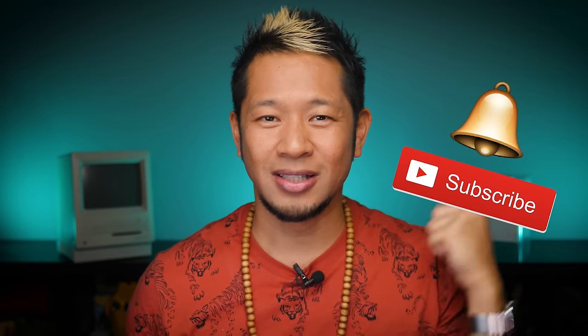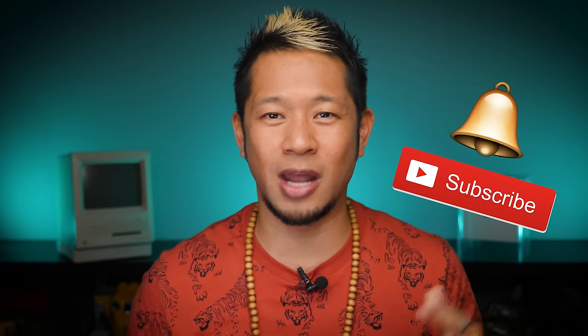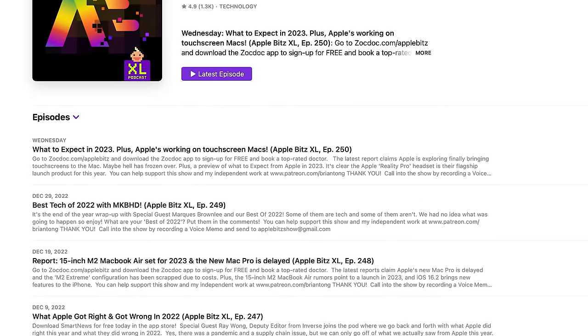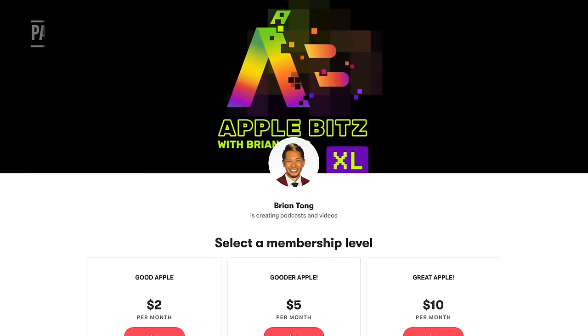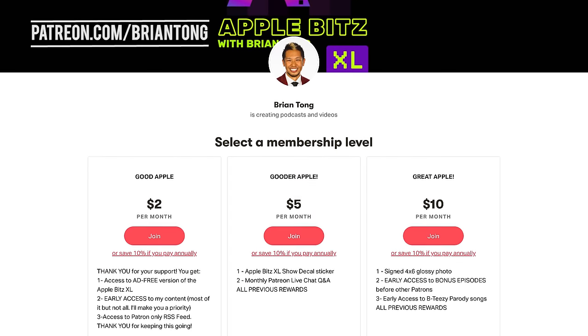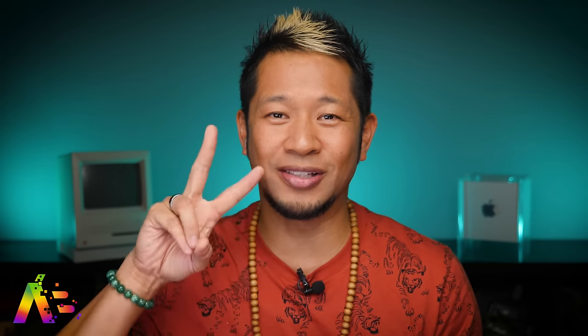If you like what you see, give me that thumbs up and hit that notification bell to get all my latest videos when they drop. If you want more Apple content, check out my weekly Apple Bits XL audio podcast for the latest deep dive on these stories and new ones every week with special guests. I just hit 250 episodes on the podcast since going independent almost five years ago — thank you for watching and supporting me. You can also go to patreon.com/briantong to support all my content and get a completely ad-free version of the podcast and so much more.